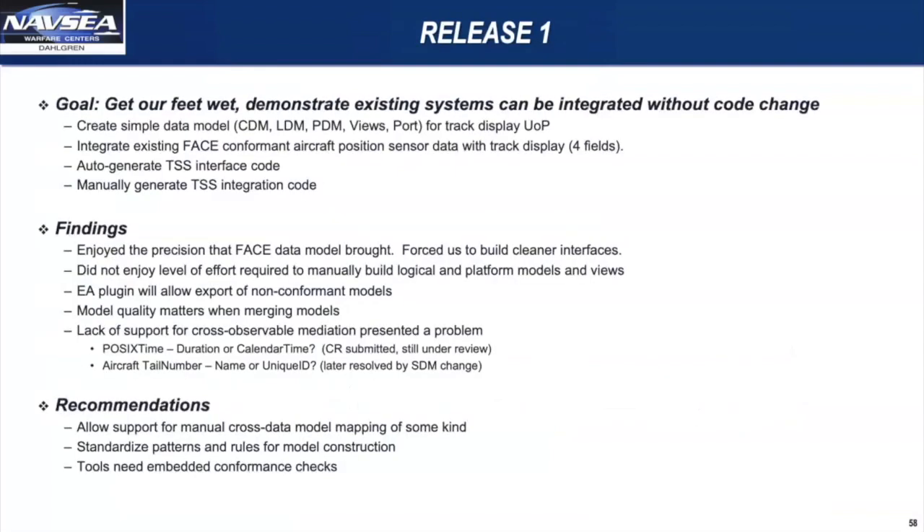For Release 1, we really just wanted to get our feet wet and demonstrate that existing systems can be integrated without code change. We created a simple data model — CDM, LDM, PDM, views and ports — for a track display, and then integrated an existing FACE-conformant aircraft position sensor with our track display, modeling an aircraft broadcasting its position and putting a dot on the screen, basically. We auto-generated the TSS interface code and manually generated the integration code. Most of that manual aspect existed because the tools don't yet exist to automatically generate a lot of the integration piece. We really enjoyed the precision that FACE data modeling brought and felt it forced us to build cleaner and more thoroughly documented interfaces.